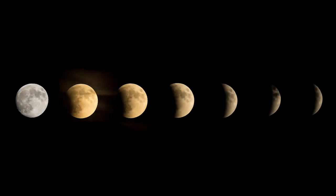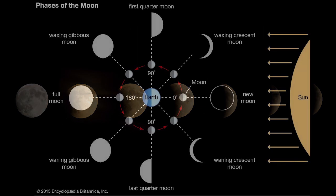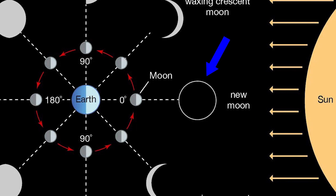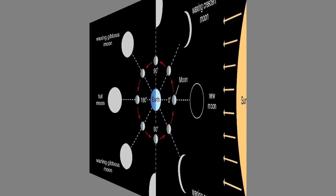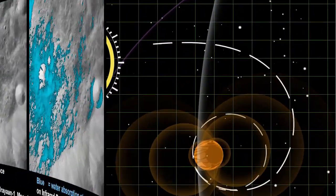The Moon goes through a cycle of phases due to its position relative to the Sun and Earth. This cycle, known as the lunar phases, consists of eight distinct stages, starting from the new Moon, when the Moon is between the Sun and Earth and not visible from Earth, and ending with the full Moon, when the Earth is between the Moon and the Sun and the entire illuminated side of the Moon is visible from Earth.